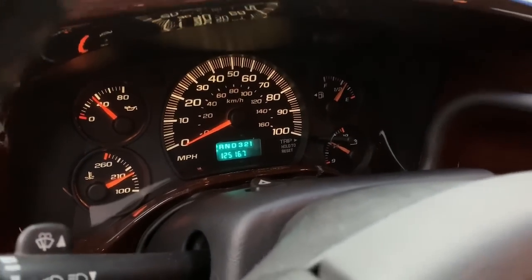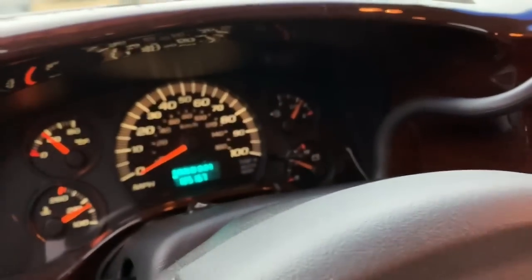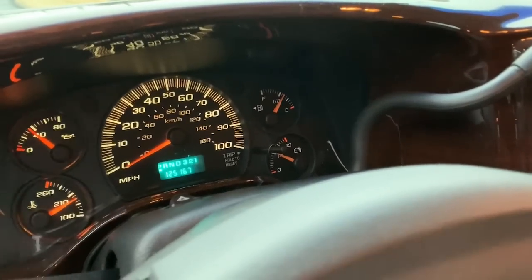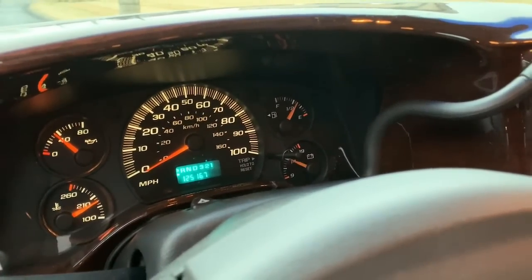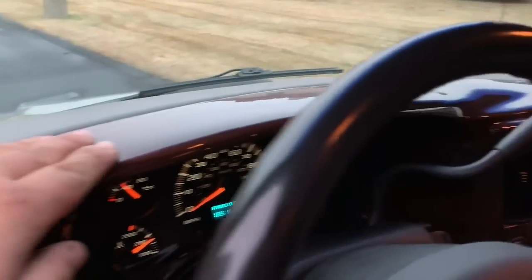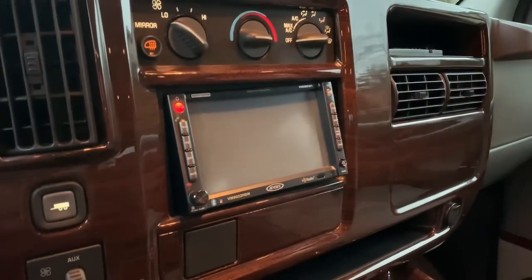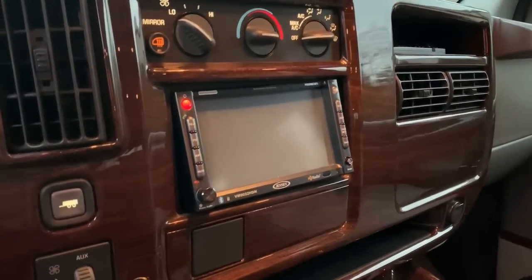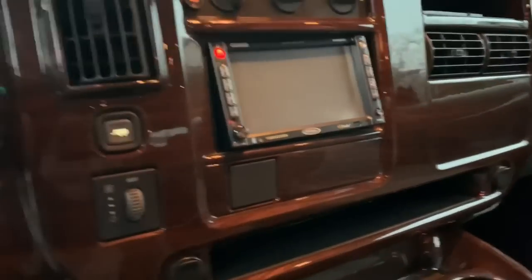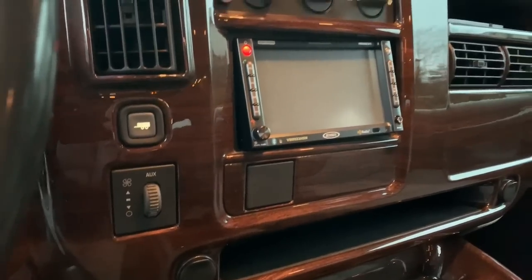One thing it does do on and off — the fuel gauge and the battery gauge backlighting flickers. I think the bulbs are just starting to get a little weak. You can see all the wood trim they put around the inside of the dash. It does have a touchscreen radio, DVD, Bluetooth, navigation, and backup cam all in one. It also has a trailer towing feature, and that's the control for the rear heat and AC.